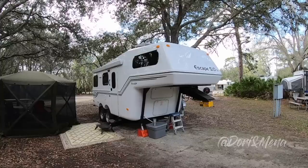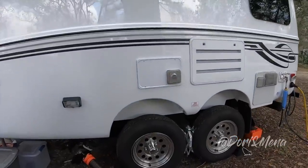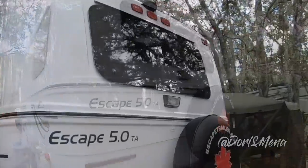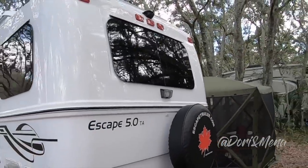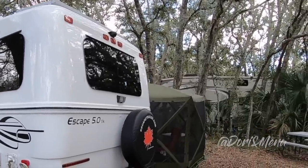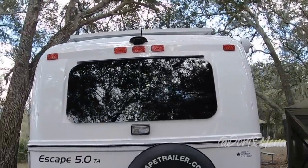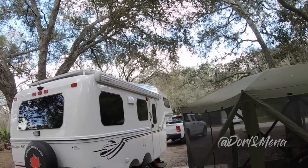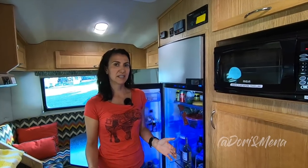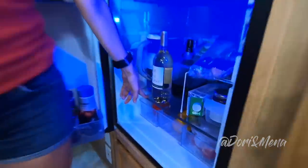Welcome back and thanks for joining us. If you're new to our channel, please hit that subscribe button and the notification bell so you'll be notified of each new video. In our last video, Jim and Tammy gave us a walkthrough tour of their 2019 Escape 5.0 TA fifth wheel. In this video we take you on another walkthrough of our Escape 5.0 TA and discuss how we feel about it six months after our purchase.